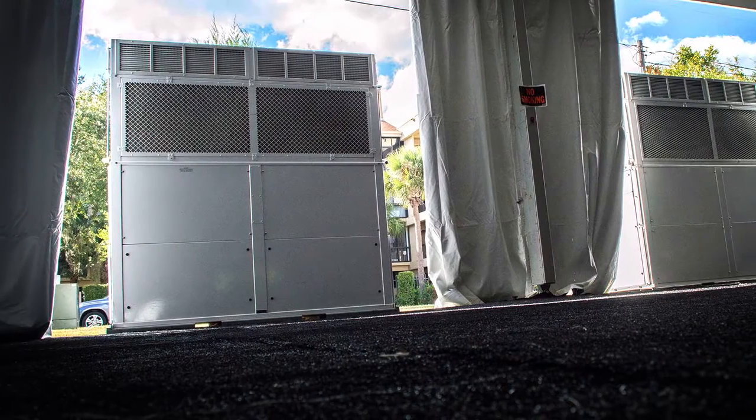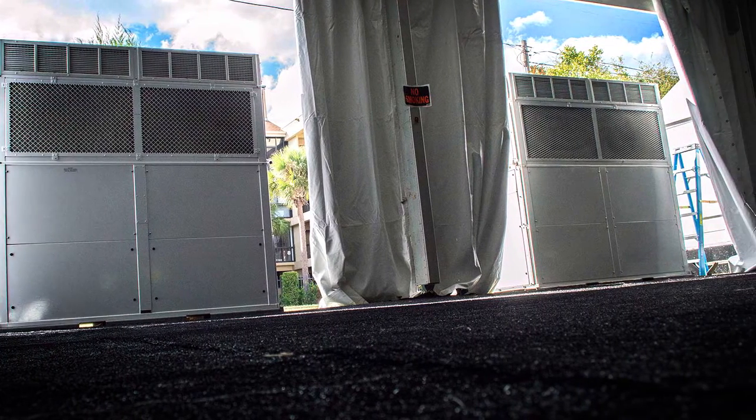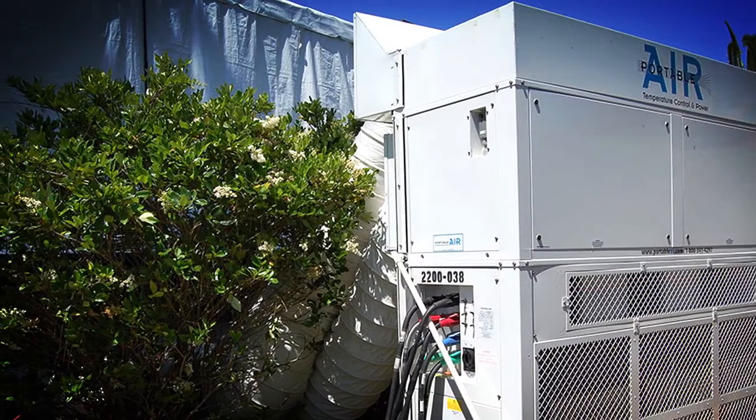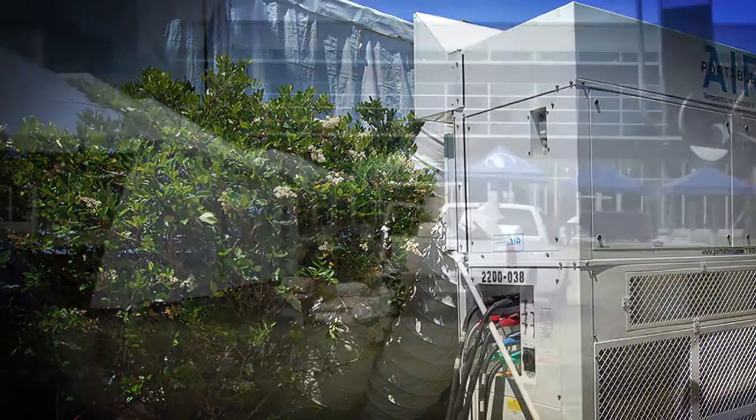Vertical units may eliminate the need for flex ducting, which may be unnecessary at certain event venues, but also maintains the option of attachable plenums and 20-inch ducting when needed.